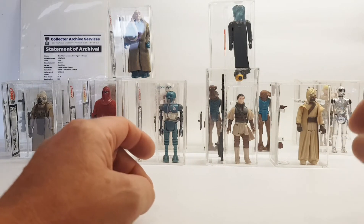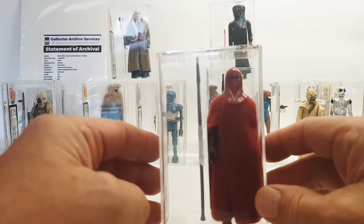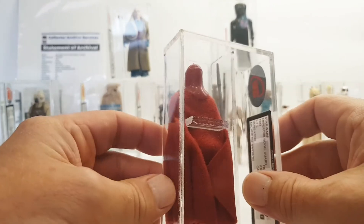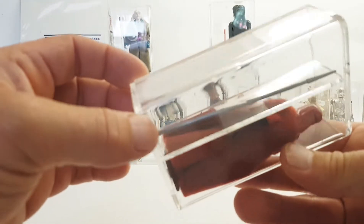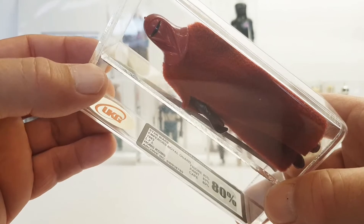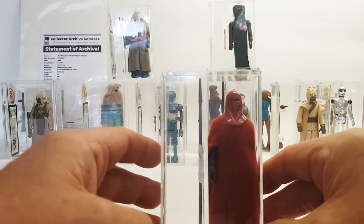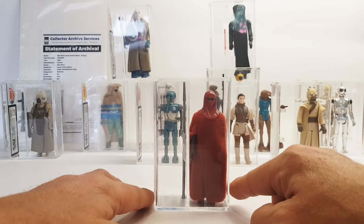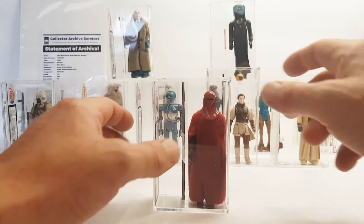Moving on — this was the third loose graded figure I ever bought. I definitely wanted an Emperor's Royal Guard. As you can see he's in really good condition — cape folded nicely at the back and he's got his force pike, which is pretty straight unlike most of them. This guy is Hong Kong. The figure got 85, the paint got 85, and the cape got 80, so it's nearly straight 85s. Really nice figure — the Emperor's Royal Guard.